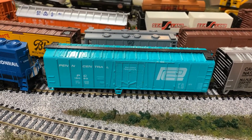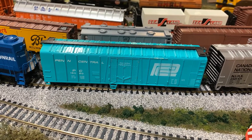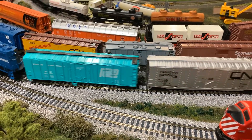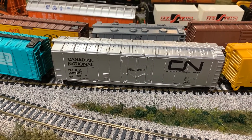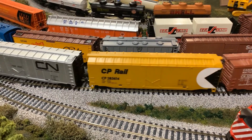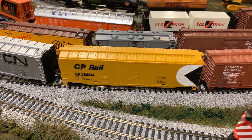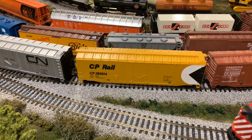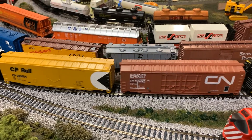Number one in the lineup is this Penn Central 50-foot mechanical refrigerator type boxcar. Following that is another temperature-controlled mechanical reefer - this one is Canadian National in silver. And then moving along, we have an insulated boxcar. From what I understand, in this era of CP Rail, the yellow designated an insulated boxcar - not a mechanical reefer - but given Canada's cold climate, I guess there was a need for insulated cars to keep products from freezing.